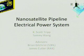Good morning. I'm Tammy, and I'm in electrical engineering, and I'm going to be a senior. I'm Scott Tripp. I will also be a senior, but in aerospace engineering. We're going to talk about the nanosatellite pipeline power system, and we are working for SCFL and RACS, working under Professor Gilchrist and Professor Cutler.